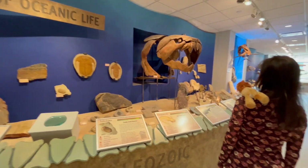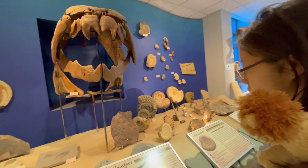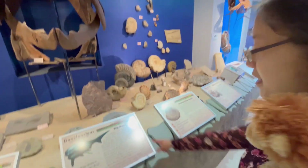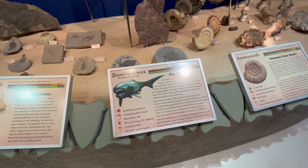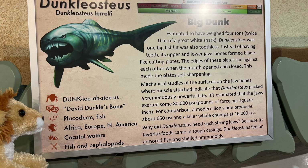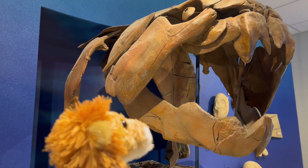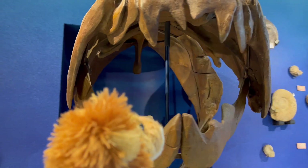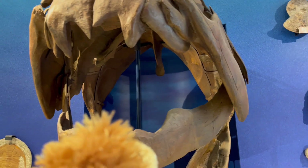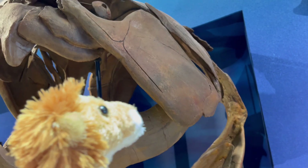Very cool — you can see the evolution of ocean life throughout the course of time. What is that big fossil in front of us? We can read the sign — it says it's a Dunkleosteus, or the "Big Dunk." It weighed four tons — that's twice more than a great white shark. Its jaws exerted 80,000 PSI, or pounds of force per square inch.